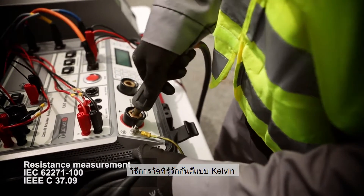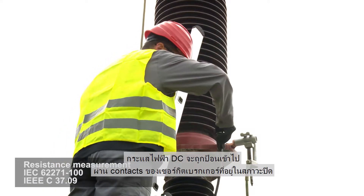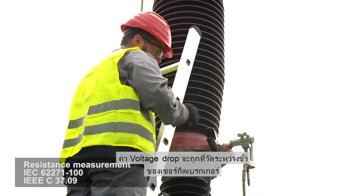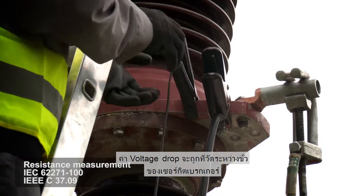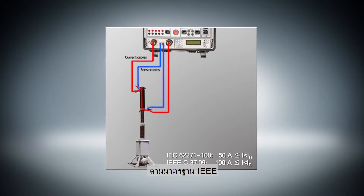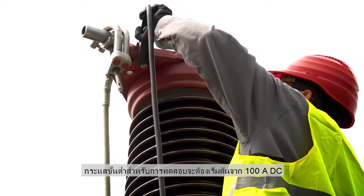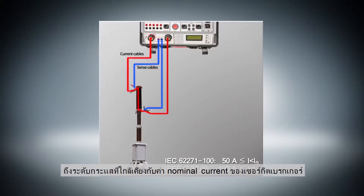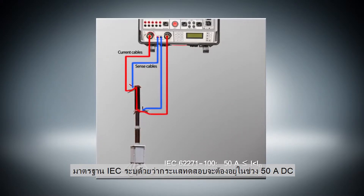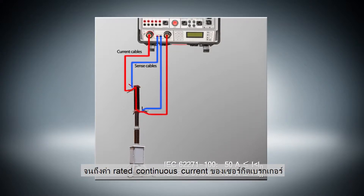The well-known Kelvin four-point method is used for resistance measurement. DC current is generated through the closed circuit breaker contacts and the voltage drop is measured between the terminals of the circuit breaker. The resistance is calculated using Ohm's law. According to the IEEE standard, the minimum test current is from 100A DC up to as close as possible to the breaker's nominal current. The IEC standard defines the test current in the range from 50A DC to the rated circuit breaker continuous current.